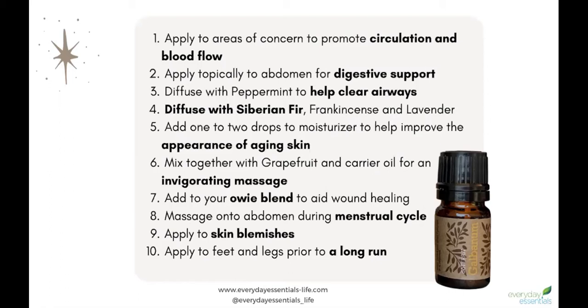Number three, you can diffuse it to help open up airways, or use a drop in your hand and combine it with oils like peppermint, eucalyptus, Easy Air, or the Breathe blend. You can also diffuse it with Siberian fir, frankincense, and lavender — this feels like a good calm sleeping blend as well.